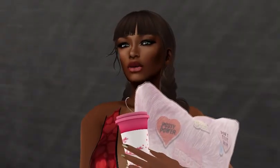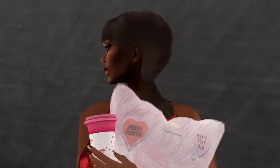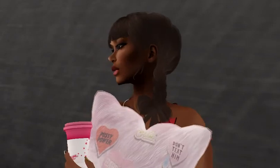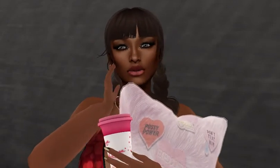Hi there, thank you for visiting Lise's Lair. The video today is going to be a Valentine's Day Dollar Bee and Freebie Haul, and I'll be showing you some things that you might be interested in.